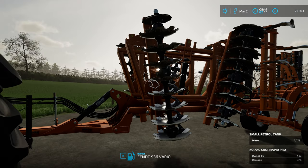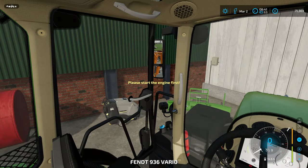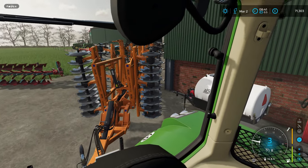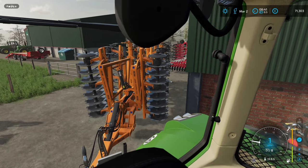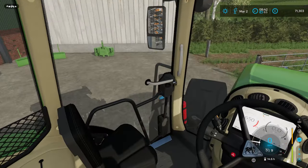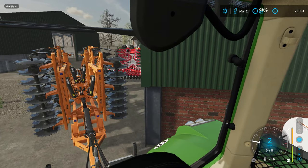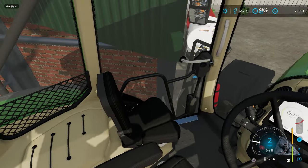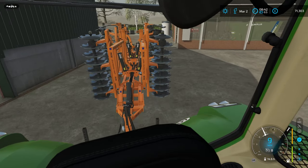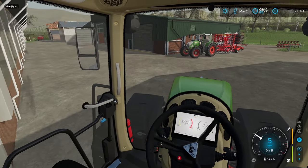We've got a fair-sized field to get stuck into. It's going into what was barley stubble left over the winter, and we'll get this perfect and ready to go. This is going to be some of the first contract work we're doing with this machine — we've done our own spring land prep with it, which went very well. But it's nice to get out and do some work for other folks.